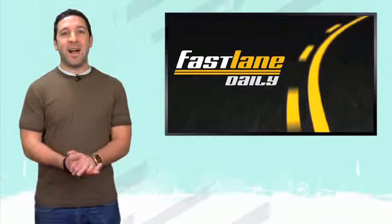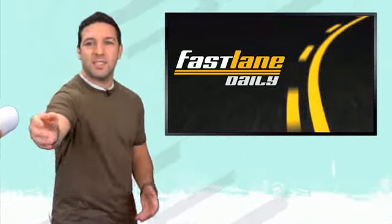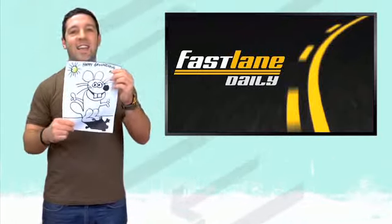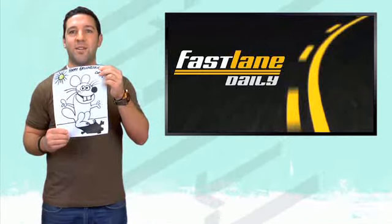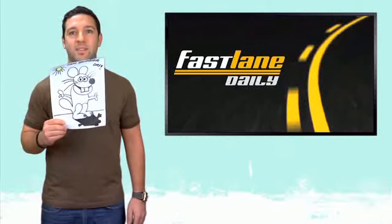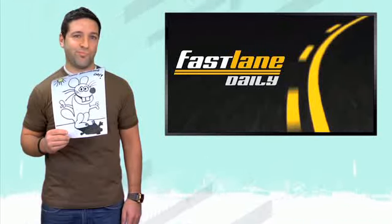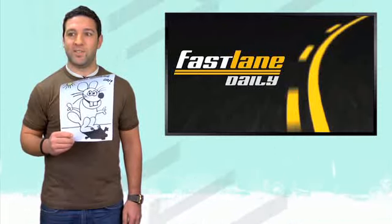Well, that'll about do it for Fast Lane Daily today. I'm Derek D. It's Groundhog Day! He saw a shadow, so we're going with six more weeks of winter. Can we get the trombone sound? There is no more winter, there is no more winter!